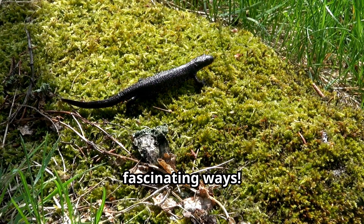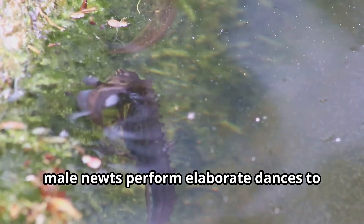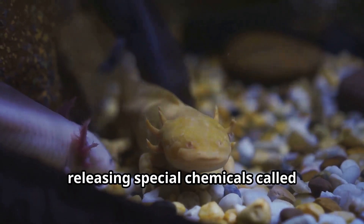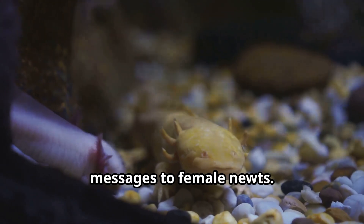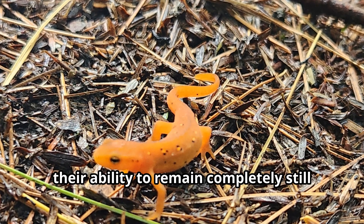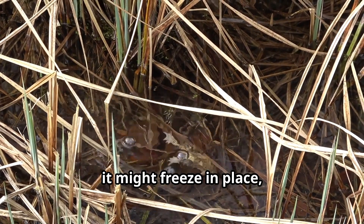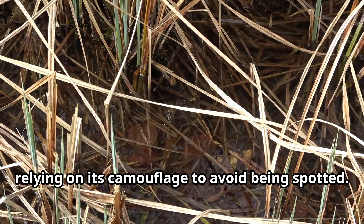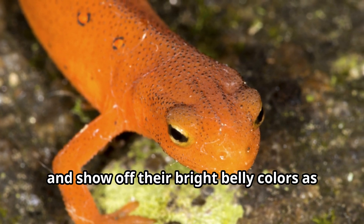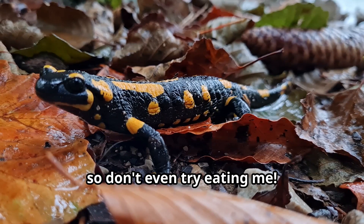Newts communicate with each other in fascinating ways. During mating season, male newts perform elaborate dances to attract females, waving their tails and releasing special chemicals called pheromones into the water. One of the oddest behaviors of newts is their ability to remain completely still when threatened — if a newt senses danger, it might freeze in place, relying on its camouflage. Some newts will also arch their bodies and show off their bright belly colors as a warning display, telling potential predators 'I taste terrible, so don't even try eating me.'